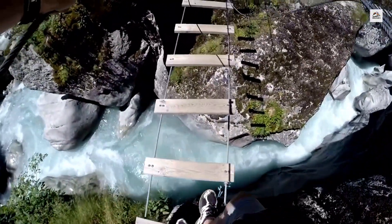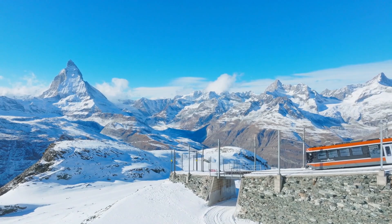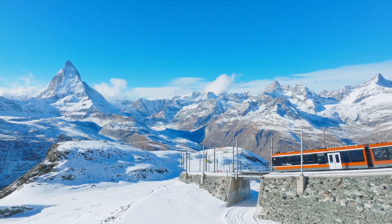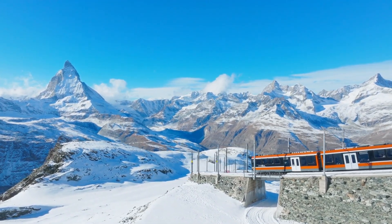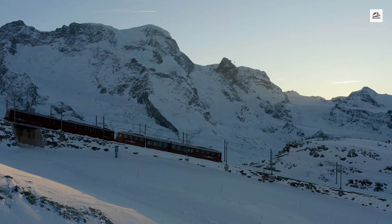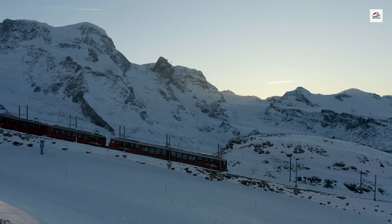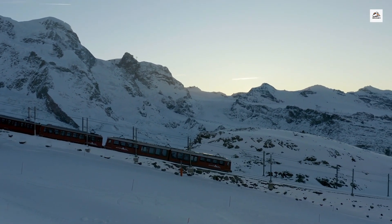The Mont Blanc Express passes through some of the most challenging climbing areas in the Alps, including the Aiguilles Rouges and the Mont Blanc Massif itself. Many mountaineers use this train to access these rugged peaks, and some sections of the railway were even designed with the input of climbers to ensure it could safely navigate the treacherous terrain.